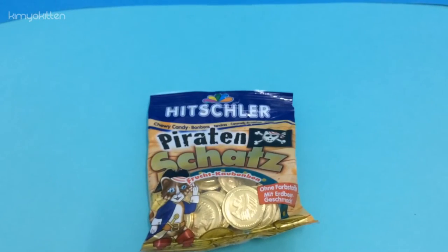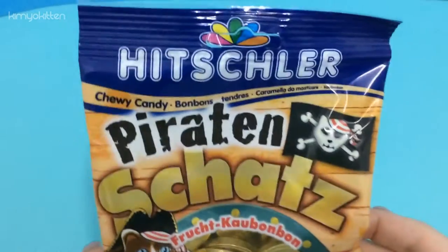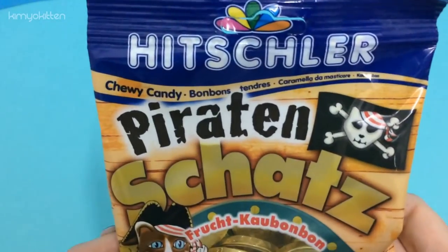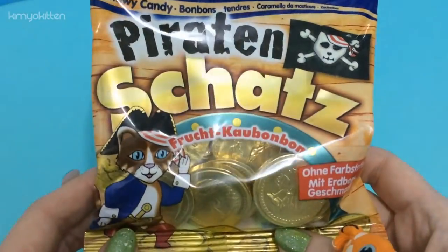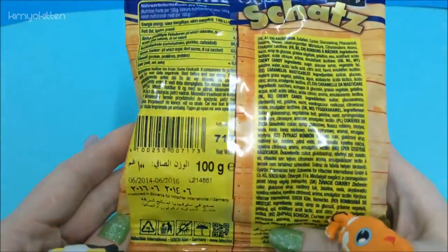Hi, my sweet friends and welcome to Kimmy Kitten! Today we're going to review pirate shirts candy — it's from Hitschler. It's chewy candy bonbons, it says 'fruit cow bonbon.' This product is from Germany. I love chewy candy — the kitty is awesome — so let's give it a try!